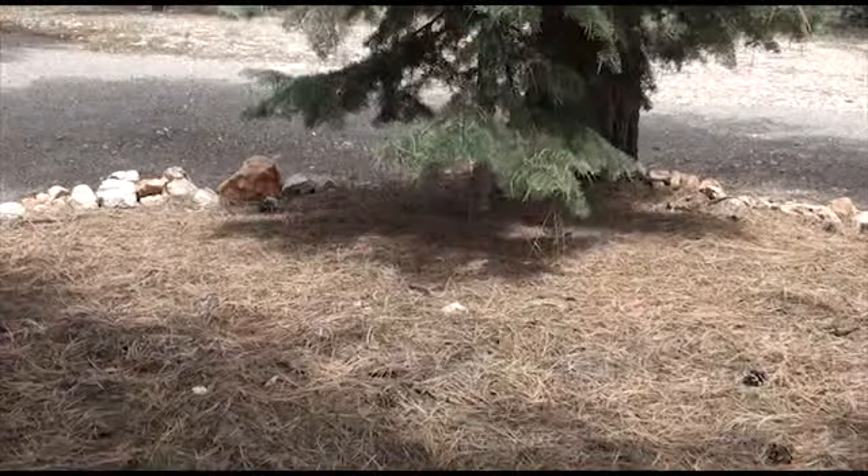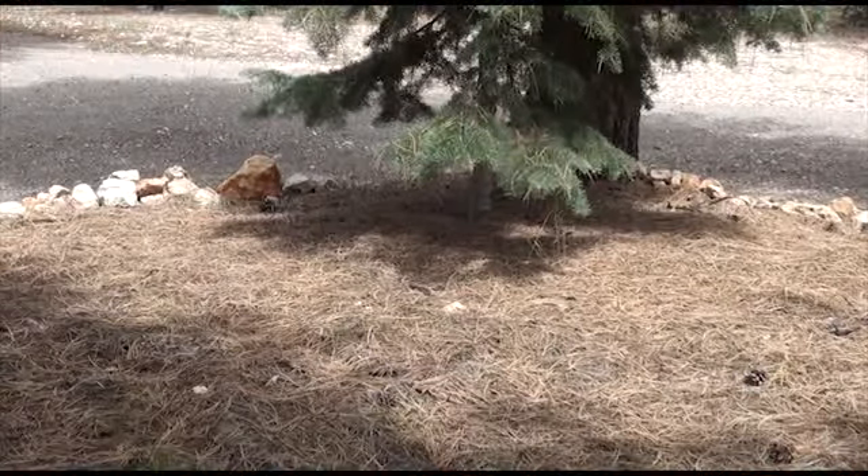Some things I'd like to talk about are defensible space. There are several things that homeowners can do to have good defensible space. You can clear around your lot, put down gravel on the ground, get rid of all the needles, all the dead limbs, the dead wood.